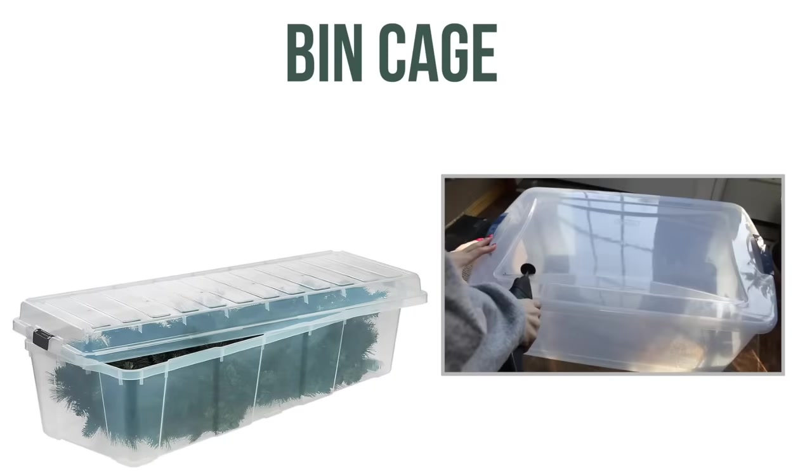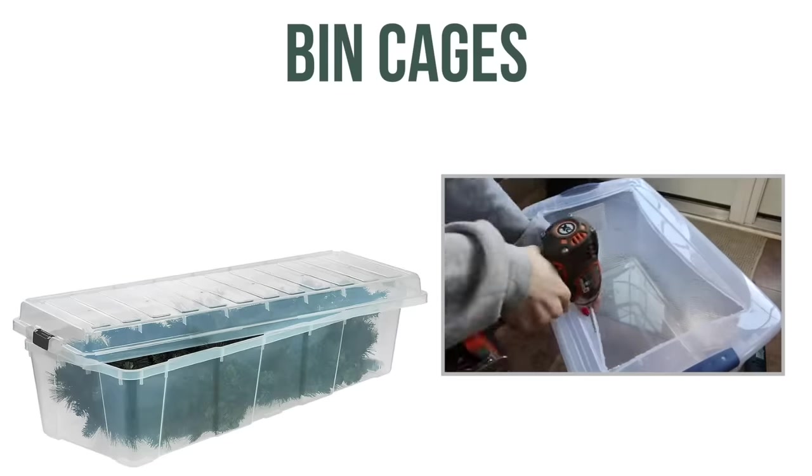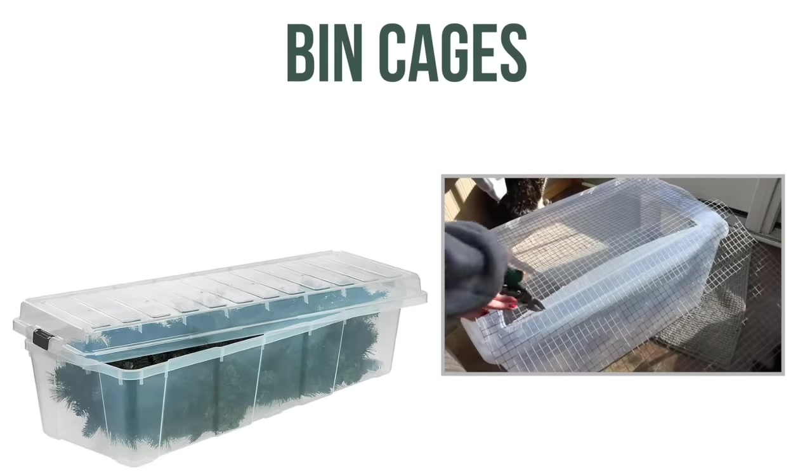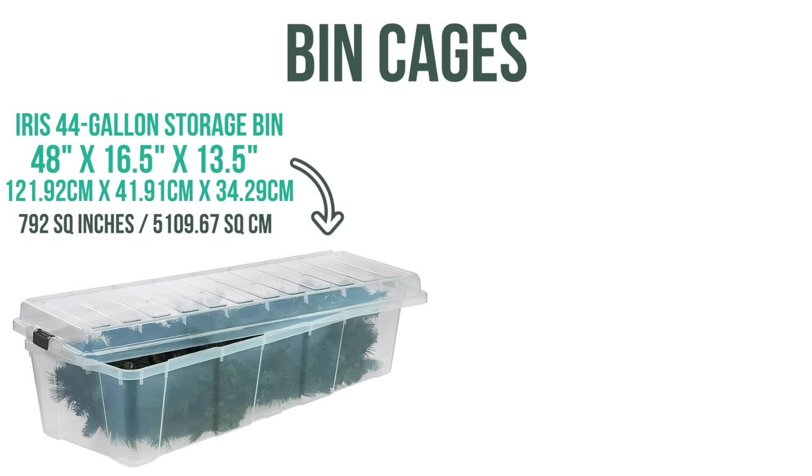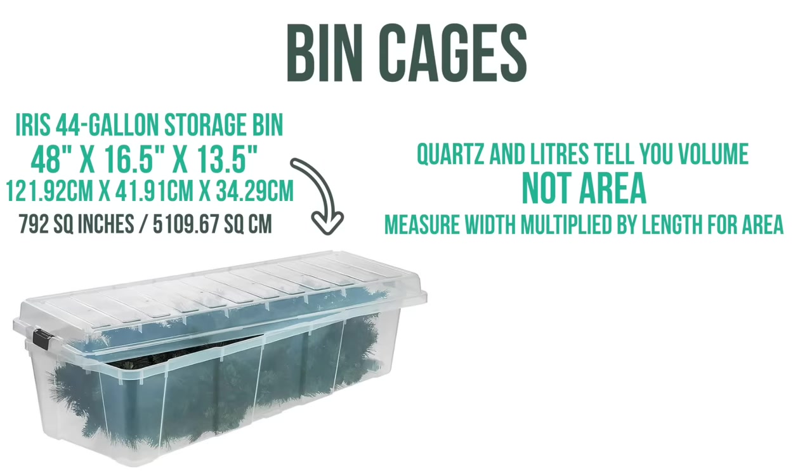Lastly, there are bin cages. This can be a cheap large option, though keep in mind some countries do not sell large enough bins to make into actual hamster cages. The Iris 44 gallon bin is a good option with 792 square inches of floor space. Another thing to note: don't judge size by quarts or liters as this is volume, not area — measure the width and length to find area.